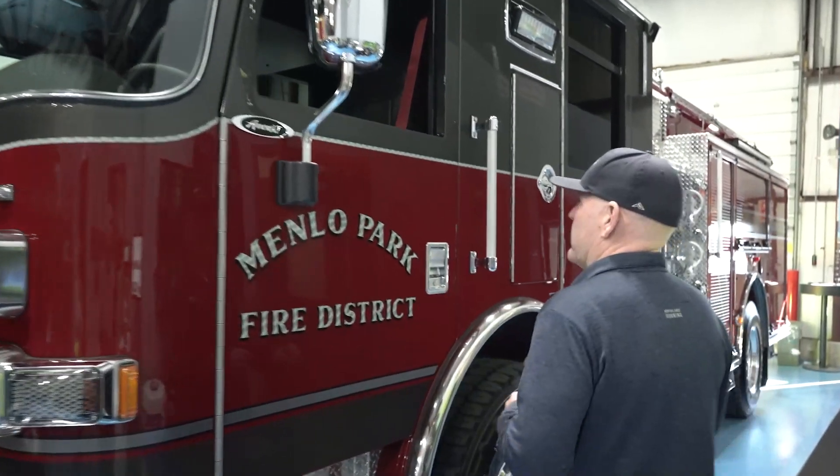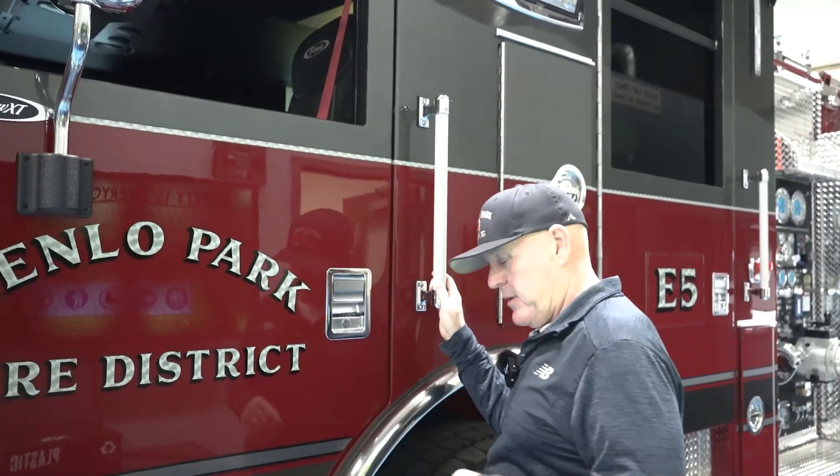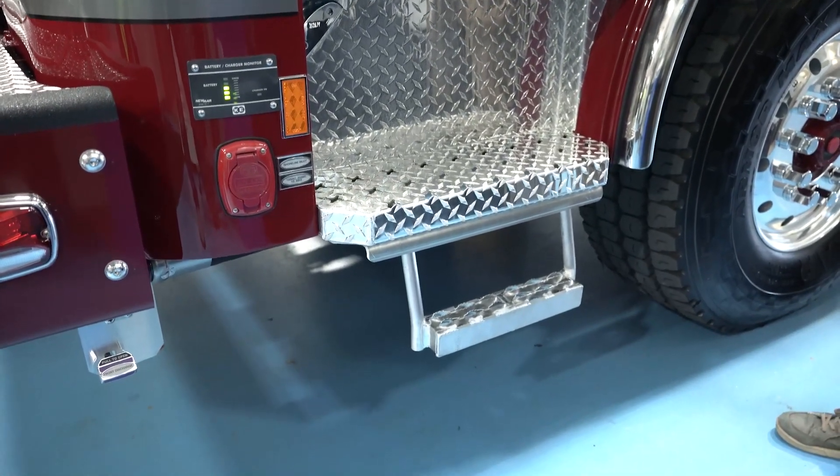Starting off here in the cab, on all of our cabs we put stirrup steps. It's kind of an ergonomic thing for us — part of our plan to reduce slips, trips, and falls.